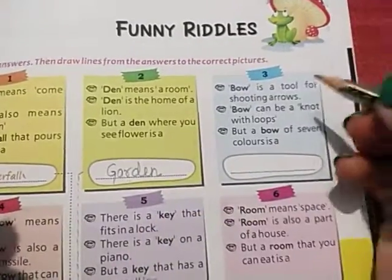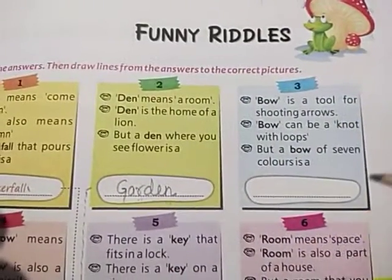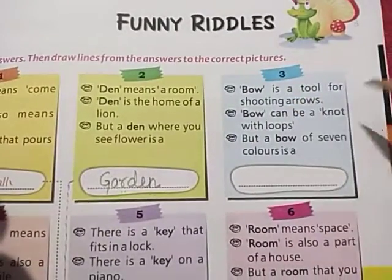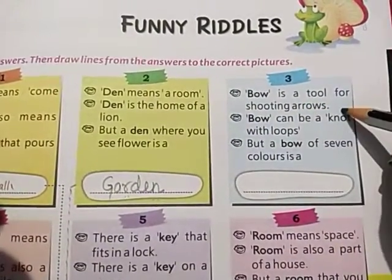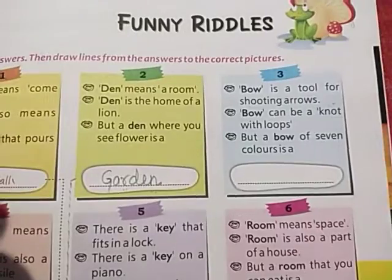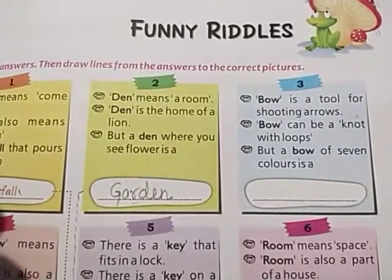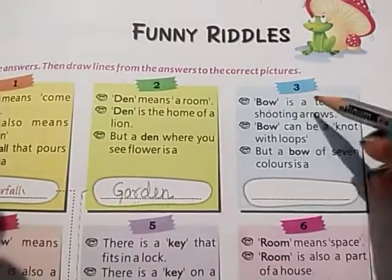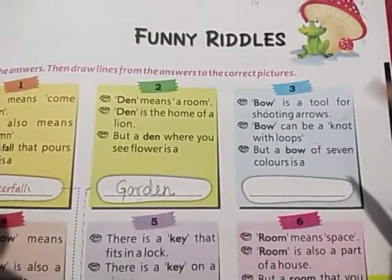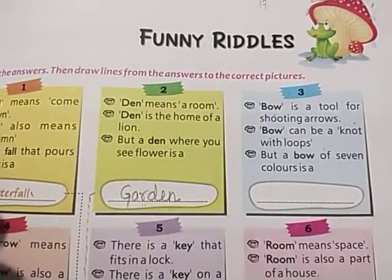Question number three — it is funny and enjoyable! 'Bow' is a tool for shooting arrows. In ancient times warriors used arrows and a bow for battle. Bow can also be a knot with loops — like a bow tie — that you can see as a type of tie.